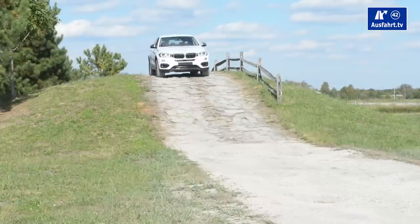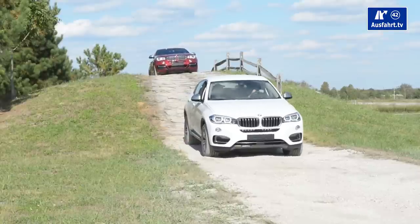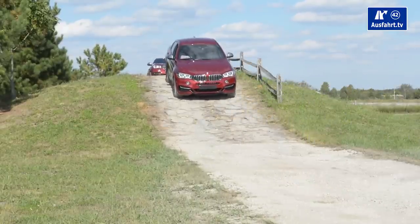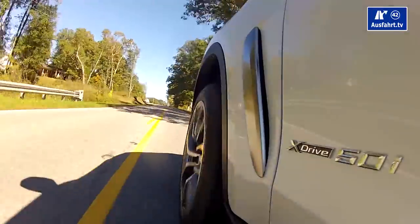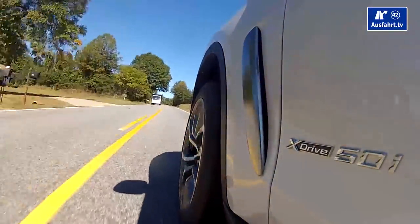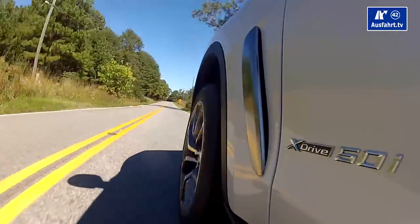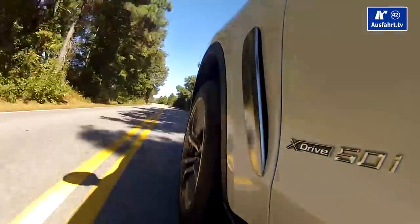One word on the Bang & Olufsen sound system: I didn't have too much time, but the first impression was pretty awesome. It's a great system. I like how the tweeter in the front rises up and retracts when you turn the car on and off. Regarding the elevated sitting position — I really like how you see part of the hood while you're driving. You sit a little higher, see a little more, and the hood looks kind of sexy from above.